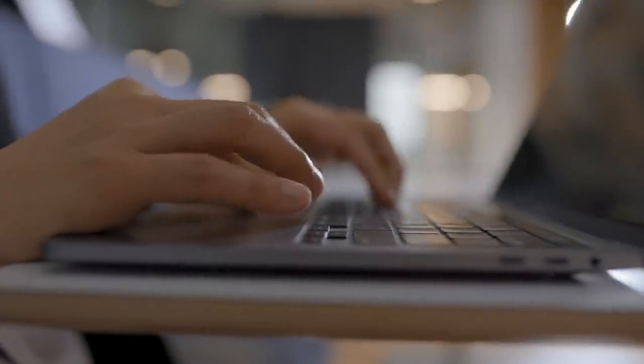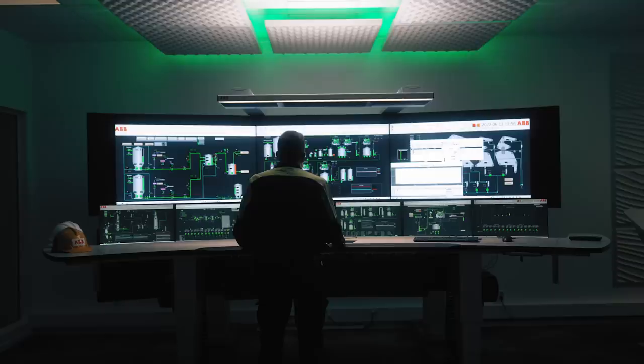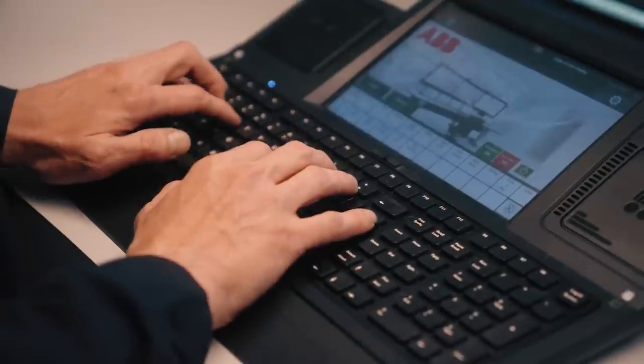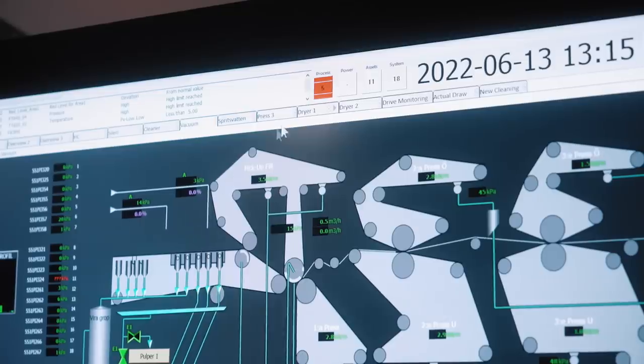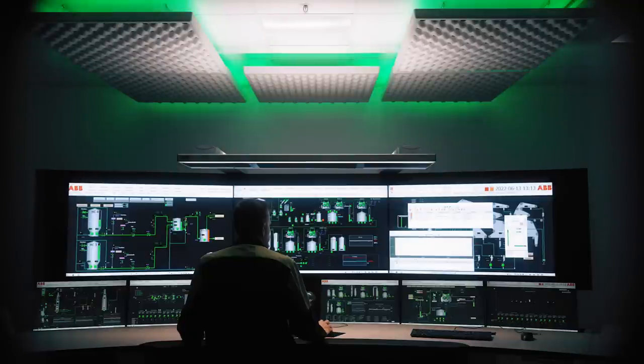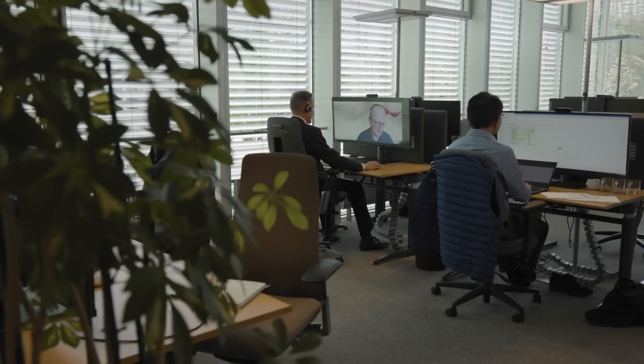What Red Hat Device Edge and Red Hat OpenShift provide is a consistent platform, all the way from very small deployment footprints on edge devices to very large-scale systems, so that ABB's R&D can focus on what they do best — producing industrial solutions — and not worry about the base layer of operating system and container orchestration.